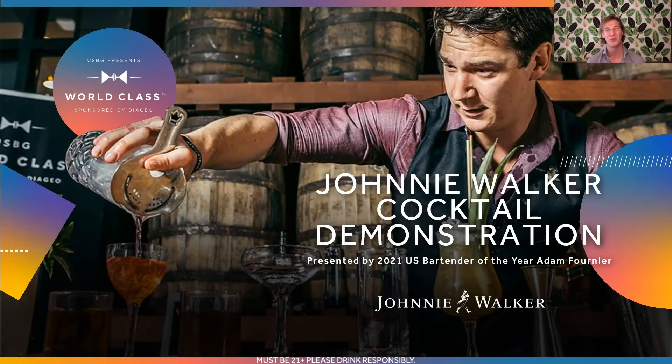Hello, my name is Adam Fournier. I'm a beverage director here in Los Angeles, California. I am also the 2021 USBG Presents World Class Sponsored by Diageo Bartender of the Year. I am also a massive fan of whiskey, and I'm very happy to be here today to talk to you about Johnnie Walker and to demo one of the cocktails I used on my journey to becoming Bartender of the Year.